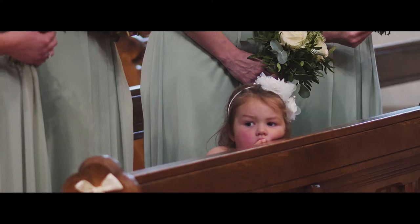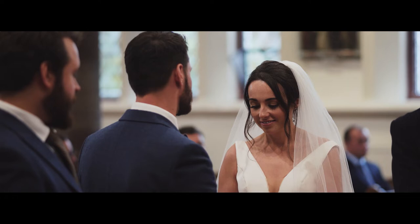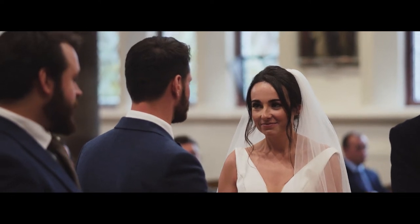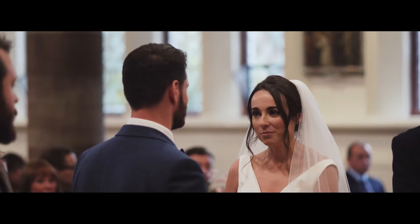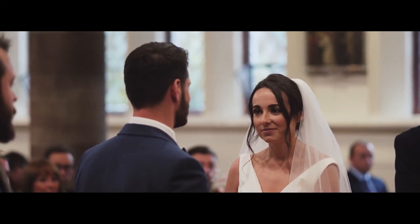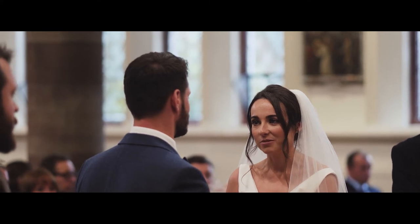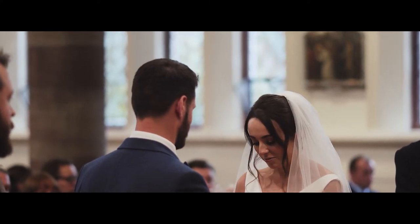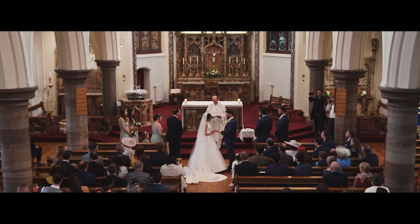One of the Sony recorders is on the lectern. All the vows are shot handheld on the 85. For this wide shot you can see me and Damien just on the right, getting those final shots before the kiss.